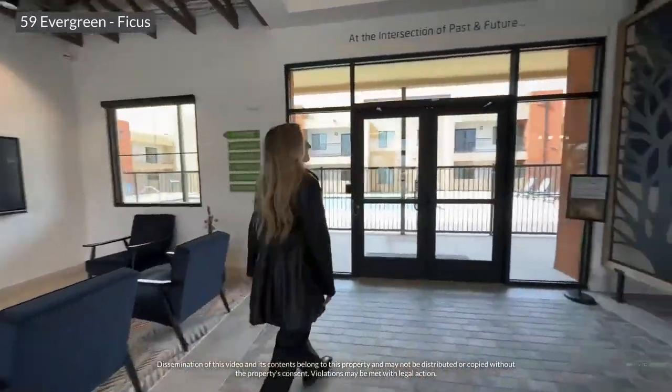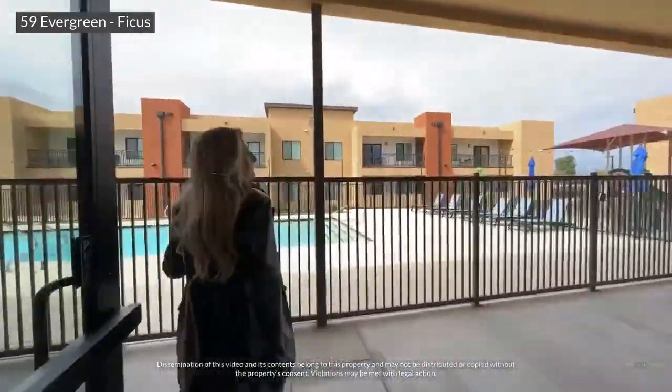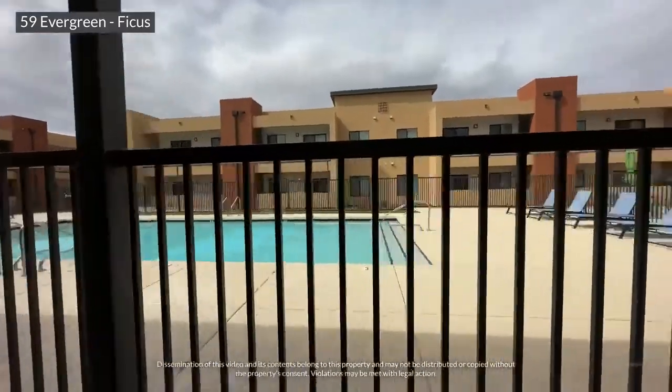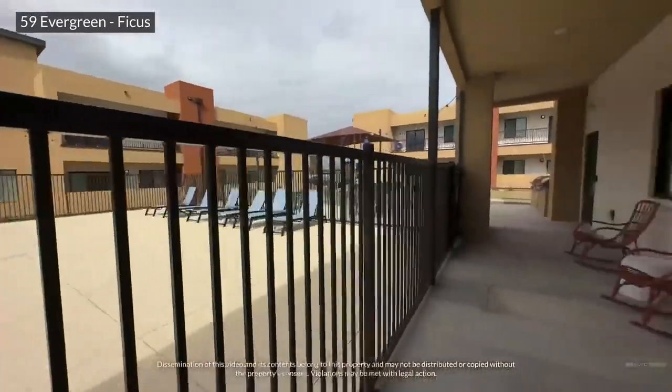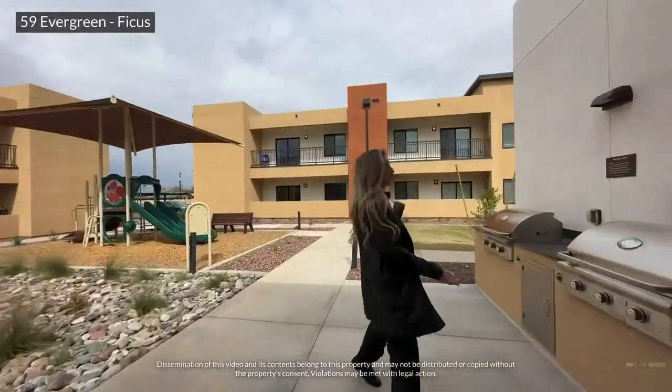Come with us as we show you 59 Evergreen's amenities. Right off of the resident lounge is a refreshingly stunning pool and lots of seating to rock your cares away after a long, hard day. Outdoor dining and gas grills.